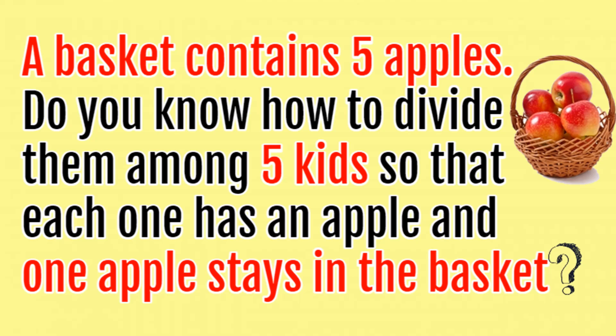A basket contains five apples. Do you know how to divide them among five kids so that each one has an apple and one apple stays in the basket?